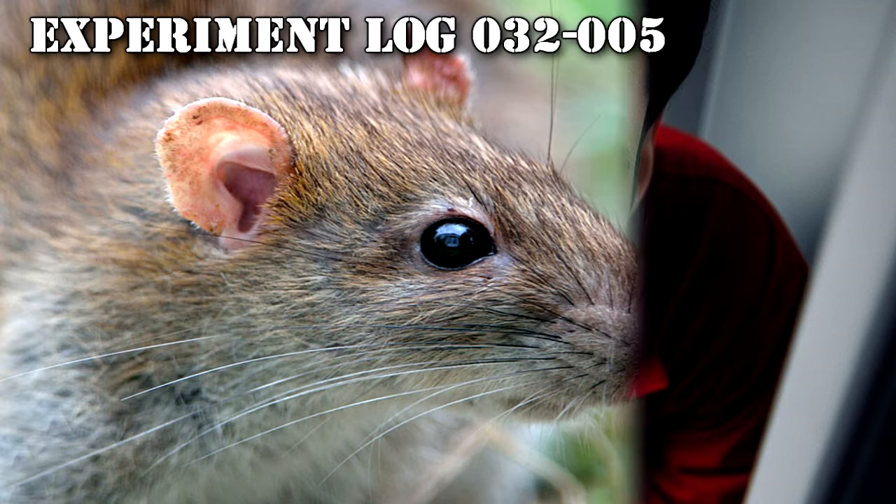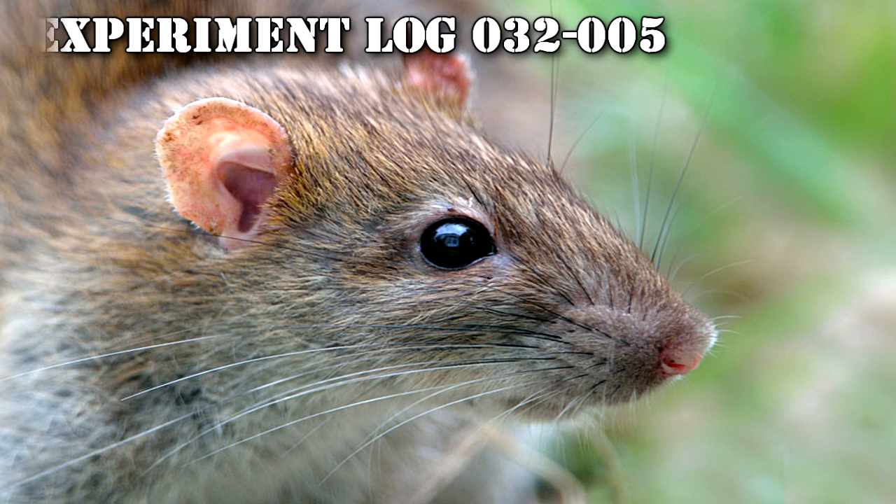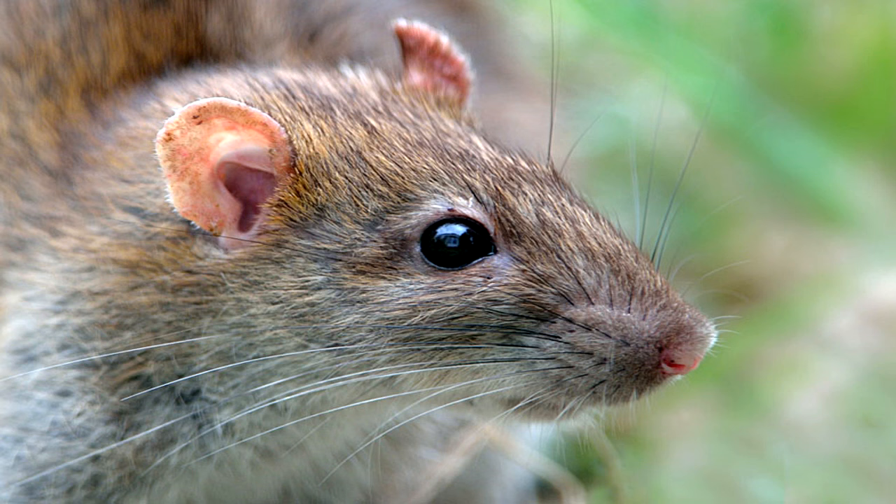Experiment Log 032-005. Supervisor: Dr. H. Robertson. Subject: Adult male brown rat, Rattus norvegicus. At 0 seconds, the subject came into contact with RPC-032 and became a host while restrained to a table. At 2 minutes 52 seconds, the subject began to struggle against its restraints. At 2 minutes 53 seconds, the subject began to vocalize various noises common to a rat. At 2 hours 31 minutes 49 seconds, the subject stopped struggling, only making minor movements. At 2 hours 47 minutes 14 seconds, stitches began to appear on several areas of the subject's skin. At 76 hours 14 minutes 56 seconds, subject confirmed dead due to starvation. Testing ended.